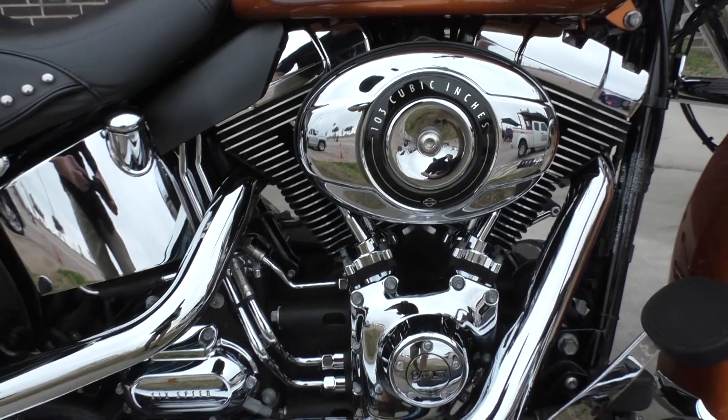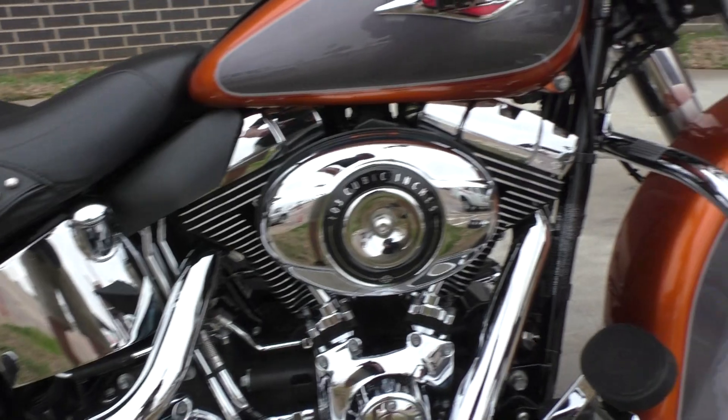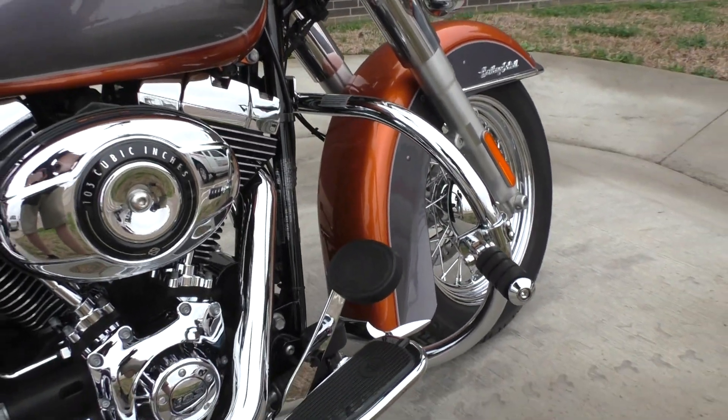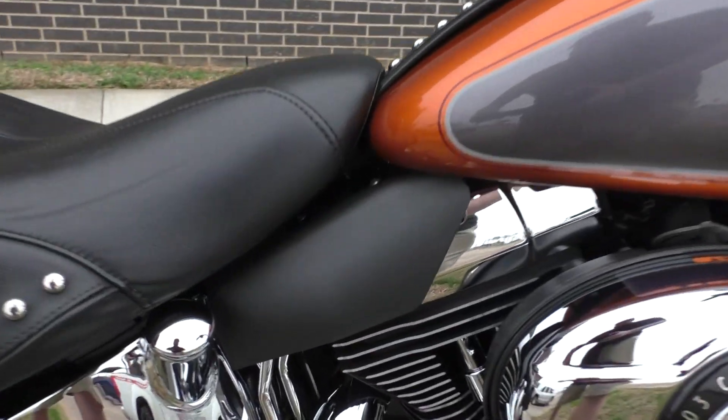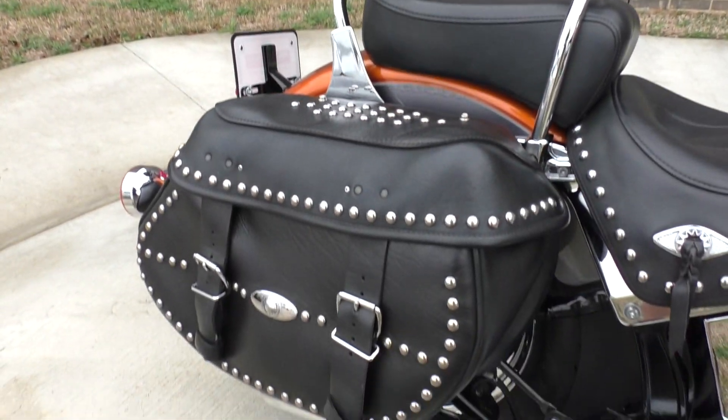103-inch motor, 6-speed transmission. It's got some upgraded Vance and Hines staggered pipes. It's got the engine guard with highway pegs, the added-on heat shields, rider's backrest, and a passenger backrest.